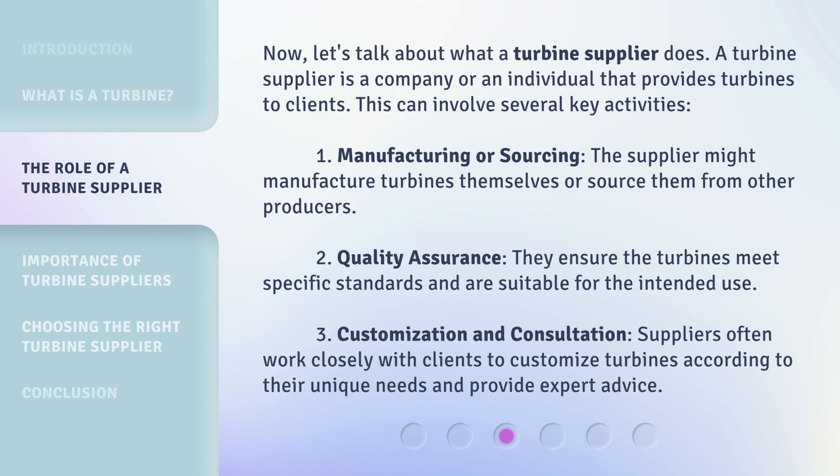First, Manufacturing or Sourcing: the supplier might manufacture turbines themselves or source them from other producers. Second, Quality Assurance: they ensure the turbines meet specific standards and are suitable for the intended use. Third, Customization and Consultation: suppliers often work closely with clients to customize turbines according to their unique needs and provide expert advice.